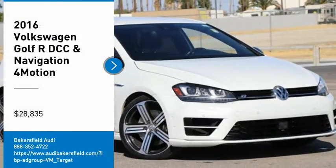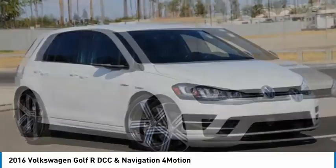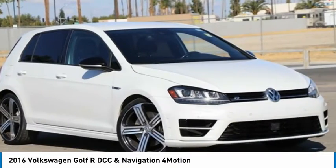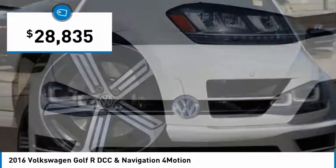Looking for the right vehicle? Check out the 2016 Golf R. It's a Golf with a pinch of racing mixed in for good measure — tasty, and priced below $30,000.